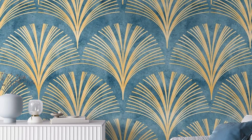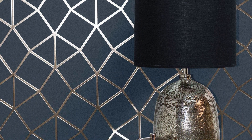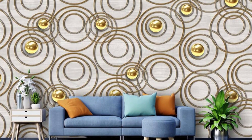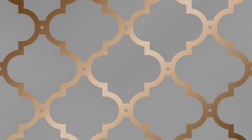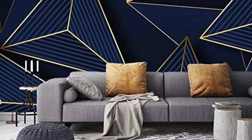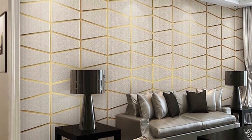Metallic wallpapers seamlessly integrate into various design styles, from the sleek and modern to the vintage and eclectic. Picture a kitchen adorned with a mosaic of reflective tiles, creating a captivating backdrop for culinary creativity, or a bathroom transformed into a luxurious retreat with the iridescent shimmer of mother-of-pearl metallic wallpaper. Consider the transformative impact of metallic wallpaper in transitional spaces like entryways and staircases, where the play of light and shadow accentuates architectural details, making a lasting first impression.